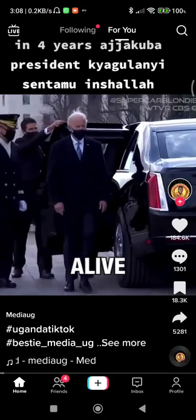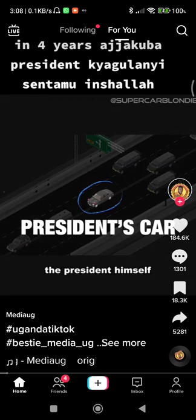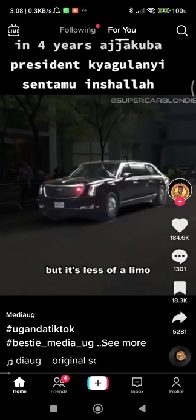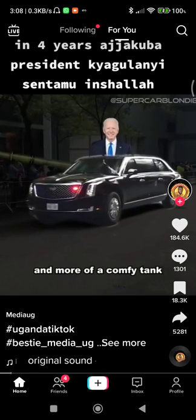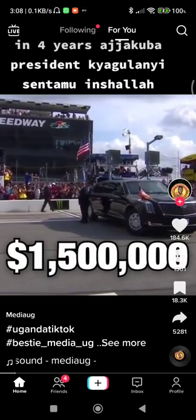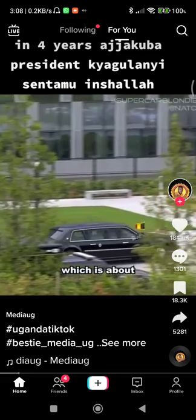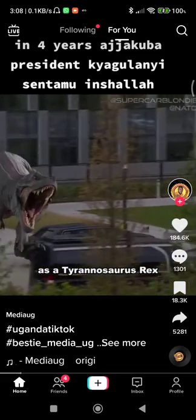Keep the president alive. At the heart of the motorcade is the car that carries the president himself, known as the Beast. But it's less of a limo and more of a comfy tank. The Beast costs around one and a half million dollars and weighs in at a whopping 20,000 pounds, which is about the same weight as a Tyrannosaurus Rex.